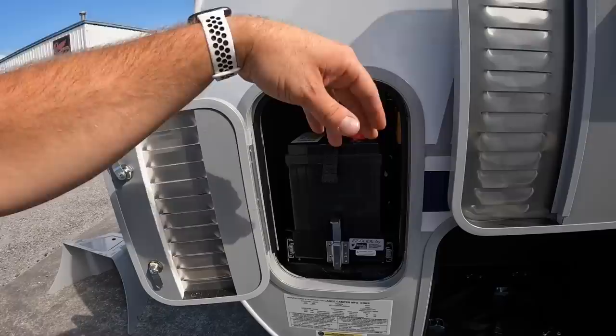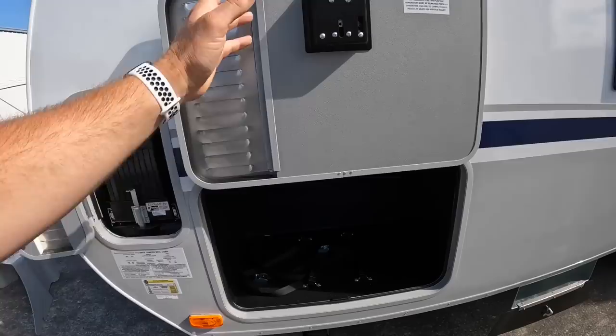This compartment right here is vented — this is where your designated generator compartment is. You can store a nice-sized generator in there, strap it down, and you're also going to have your main battery disconnect switch up there in the corner.